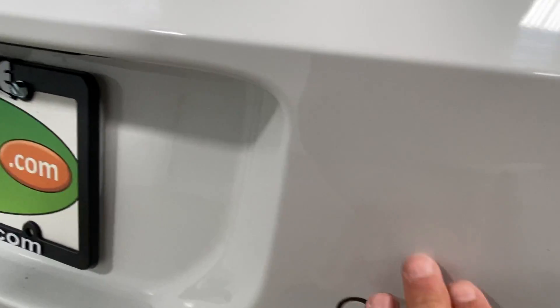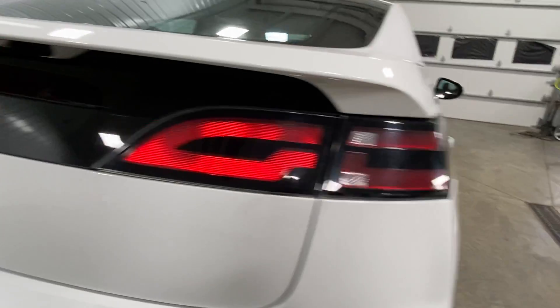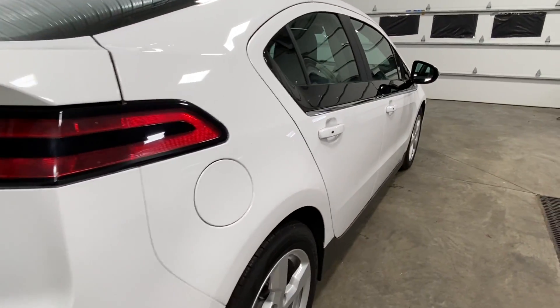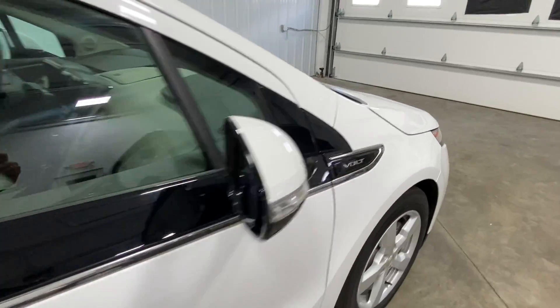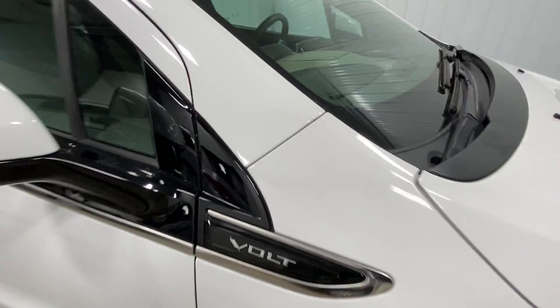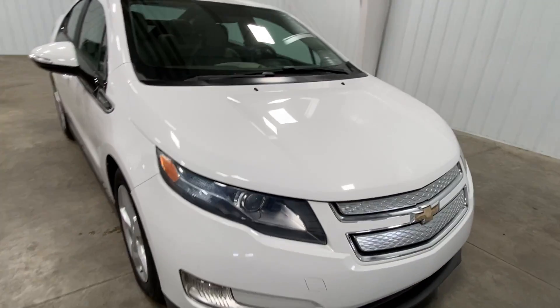Our website address is mtacautos.com. The backup sensor and backup camera are on both the driver and passenger side — very clean all the way around. If this is something you're interested in or you'd like more information, you can call and talk to one of our sales guys who are quite a bit more knowledgeable than me — I'm just a video guy — but anybody here would be happy to help you.